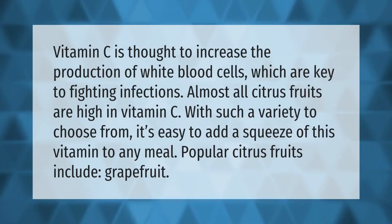Vitamin C is thought to increase the production of white blood cells, which are key to fighting infections. Almost all citrus fruits are high in vitamin C. With such a variety to choose from, it's easy to add a squeeze of this vitamin to any meal. Popular citrus fruits include grapefruit.